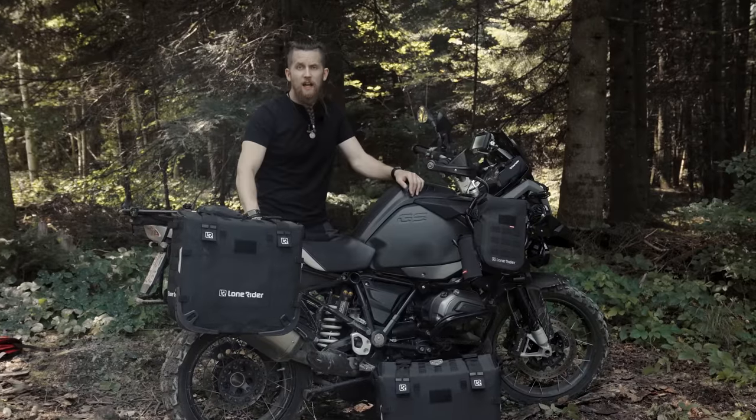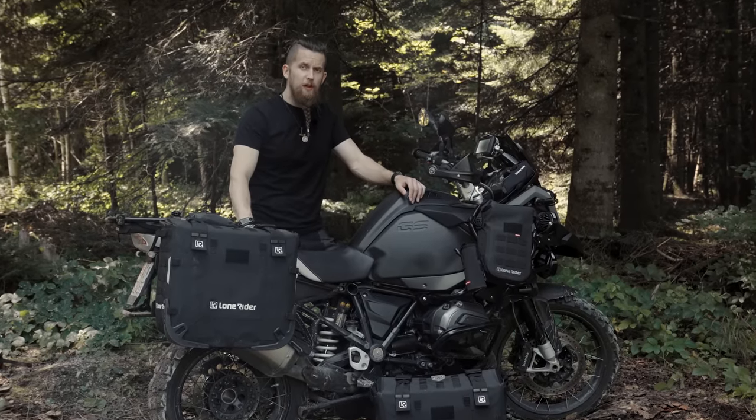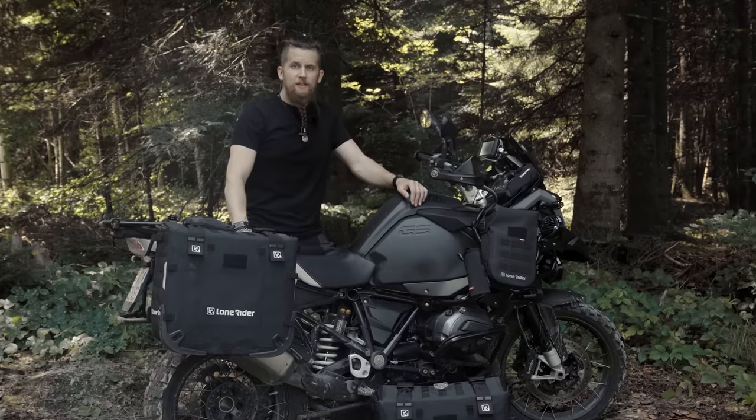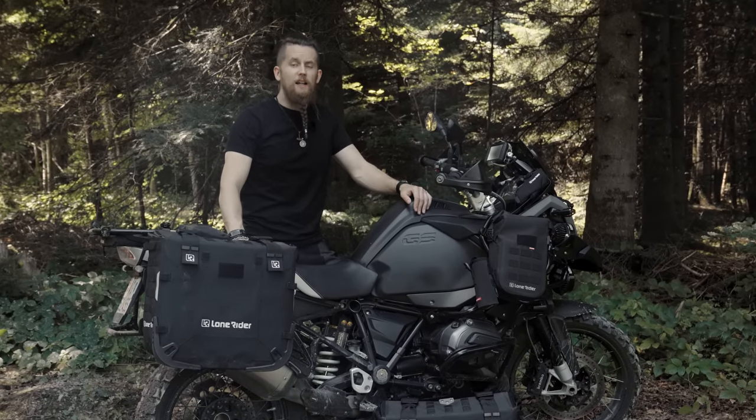And that's it! If you want to learn more about our motorbags and also order a set, the link to the product page is down below. I hope you liked this video — consider subscribing to our channel if you want to see more content like this. Until next time, ride safe!